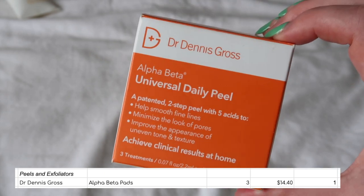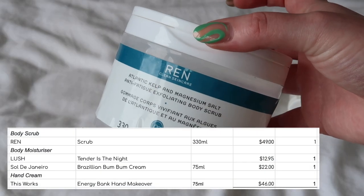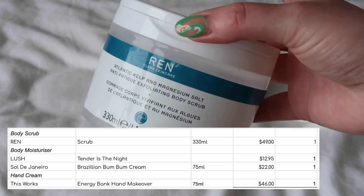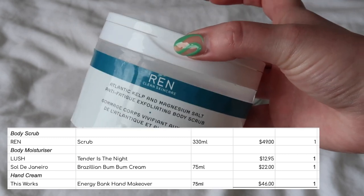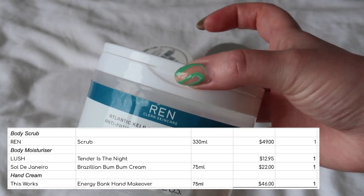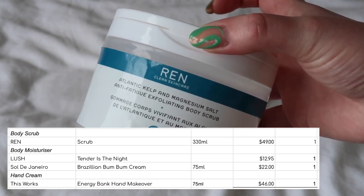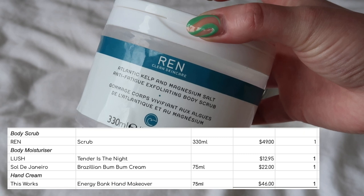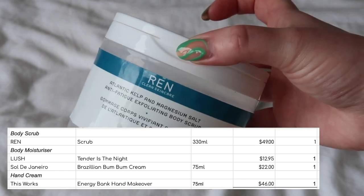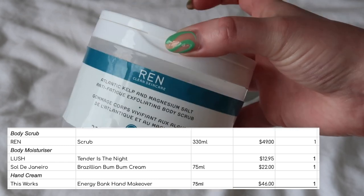Finishing up with the body products — I used up the Wren Atlantic Kelp Body Scrub. I was not a fan of this one, and it was actually a repurchase. I really liked the first tub I had of it, but this tub felt like there wasn't much actual scrub in it — more like rubbing a balm all over myself with the occasional grain. With more natural brands there can be more variation between batches. The first tub I loved, but this one I just really didn't feel was doing anything. That would put me off purchasing from this line again.